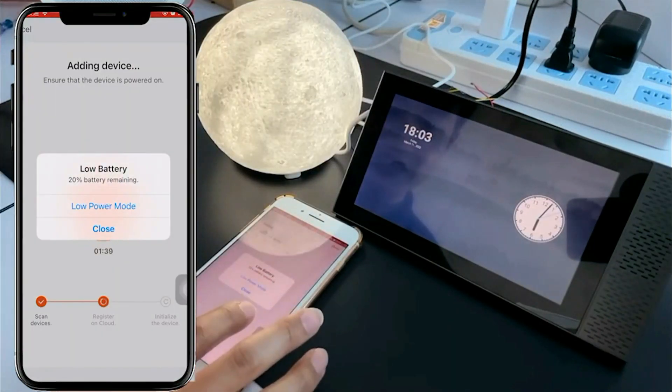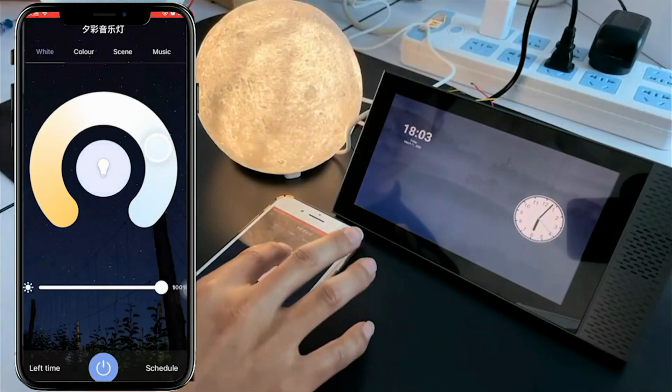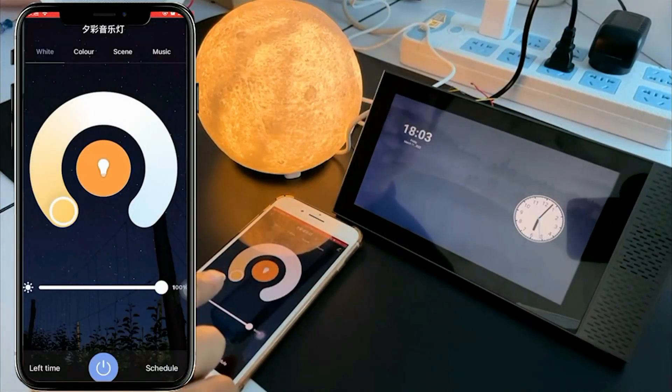4. Wi-Fi Connectivity: it supports Wi-Fi connectivity, which means it can connect to your home's wireless network. This enables remote control and access to various Smart Home features and appliances via smartphone apps or voice assistants.